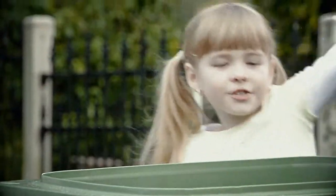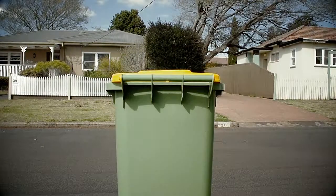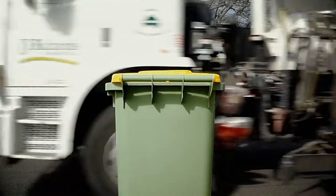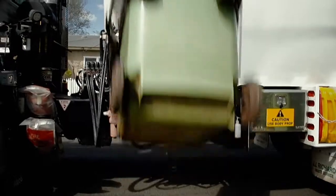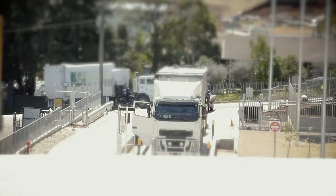Remember, the green top bin is for green waste only. Now that we have that sorted, let's follow the journey our recycling takes from your kerbside bin through to the material recovery facility, and see what actually happens to our recycled rubbish.